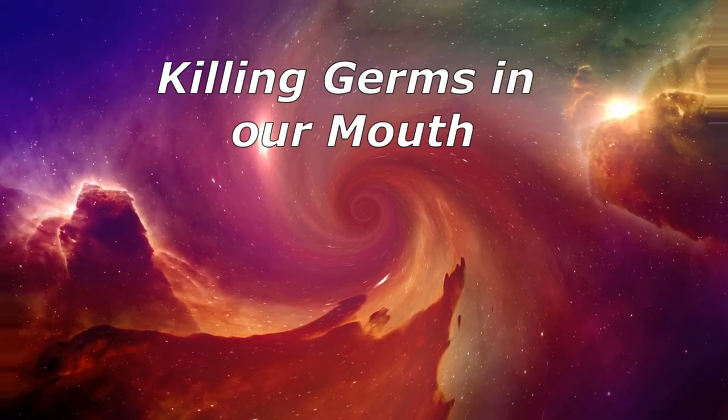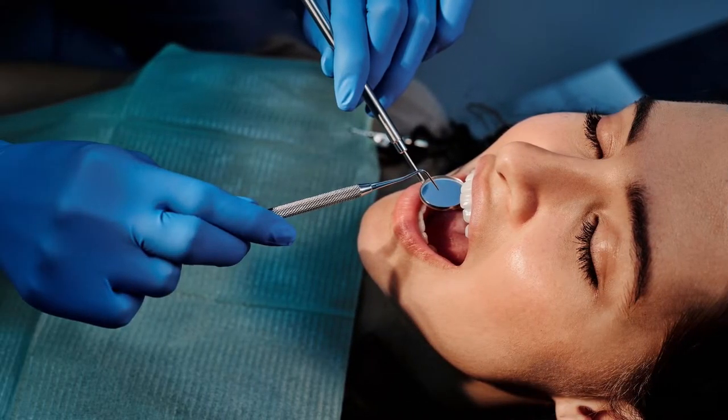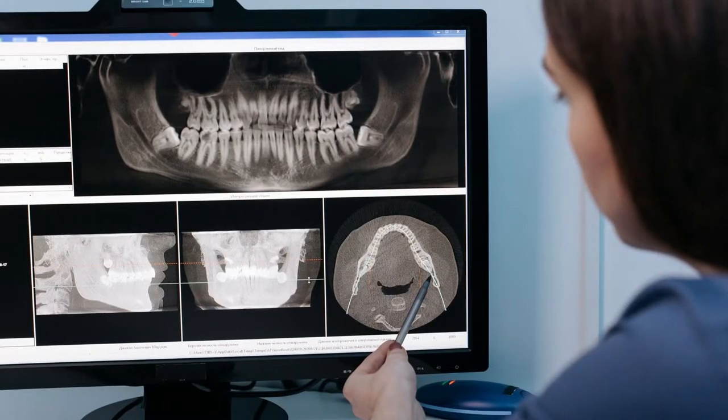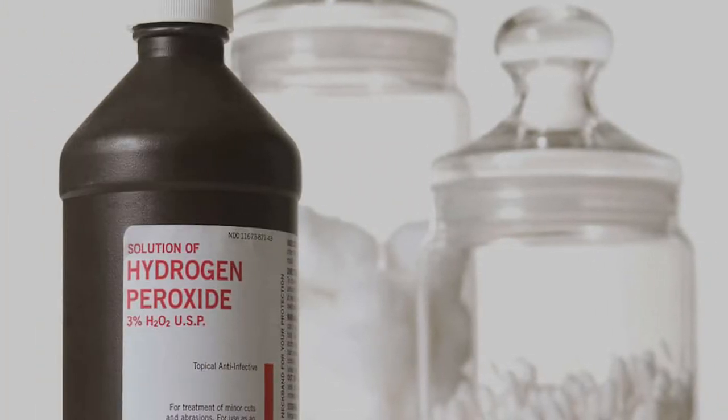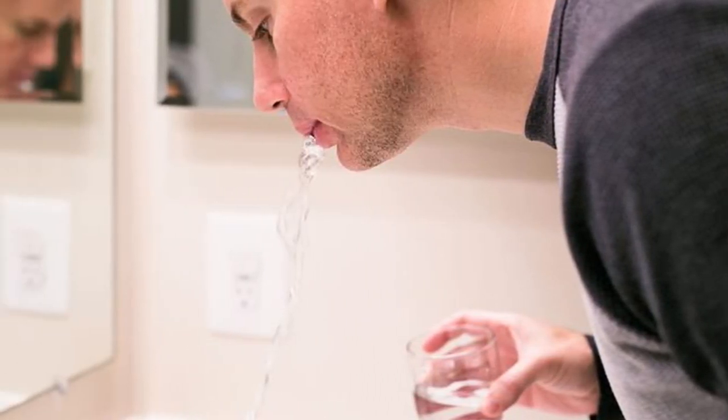Killing Germs in Your Mouth. During the height of the COVID-19 outbreak, the American Dental Association advised dentists to have patients rinse their mouths with a 1% hydrogen peroxide solution before treatment, since hydrogen peroxide is known for its germ-killing properties. Hydrogen peroxide can also be used to prevent gum disease. Some dentists recommend a hydrogen peroxide mouthwash using a 30–70 mix: 1 part 3% peroxide diluted with 2 parts water. Swish for about 60 seconds before spitting, taking care not to swallow, as ingesting peroxide can be dangerous. Stop using this mixture if your mouth stings.